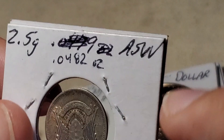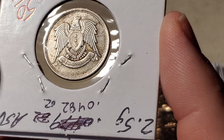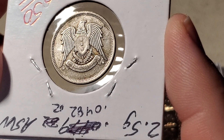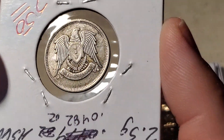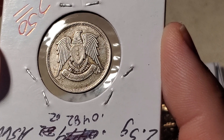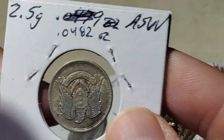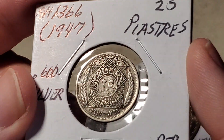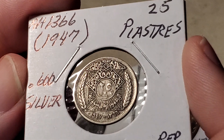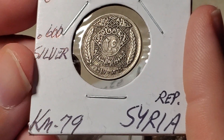Now we have a silver coin from Syria, acquired close to spot price. The label shows 2.5 grams silver weight of 0.0482 troy ounces — so closer to one dollar than two dollars in silver value. It is a 25 piastres coin, 60% silver, dated 1947 (1366 on their calendar), catalogued as KM79. Only 6.3 million were manufactured and it's a single-year issue.